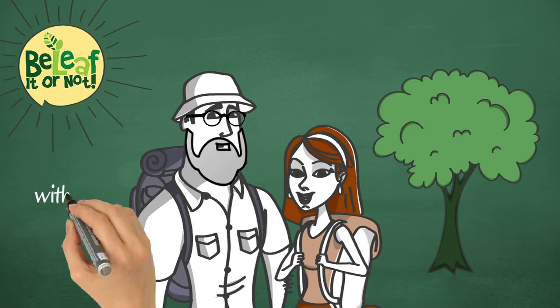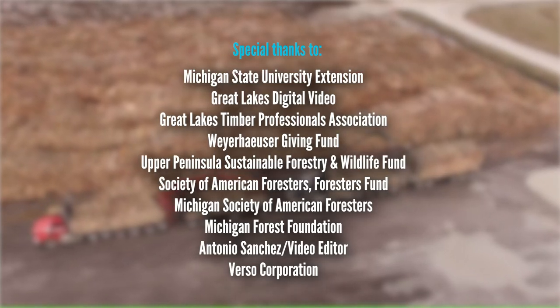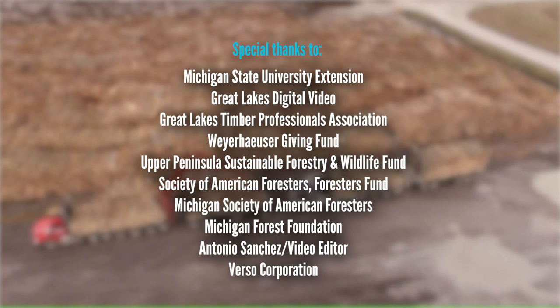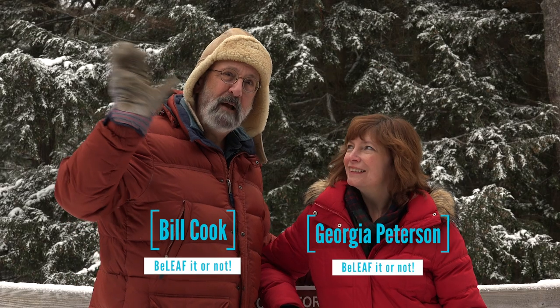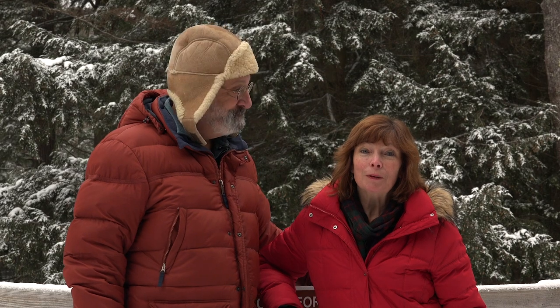Join us on the next episode of Believe It or Not, and don't forget to subscribe to our channel. If you like these videos, click on that subscribe button — you can help us out. And if you want to be notified when new episodes come out, just click the bell. Or if you've got some comments or suggestions, we'd love to read about them in the comments section. Looking forward to hearing from you — believe it or not!